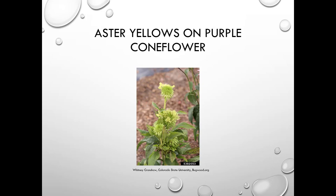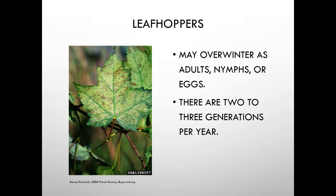Aster yellows causes really strange growth and color changes — for example, a purple coneflower will not turn purple. Leafhoppers overwinter as adults, nymphs, or eggs, and there are two to three generations per year. The slide shows some nasty leafhopper damage on a maple leaf.